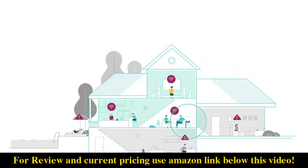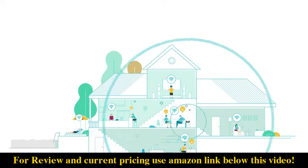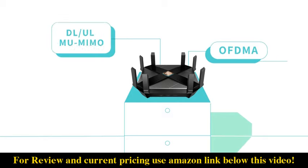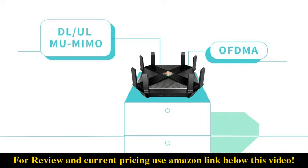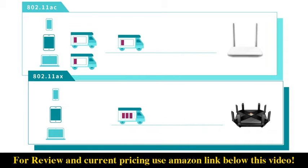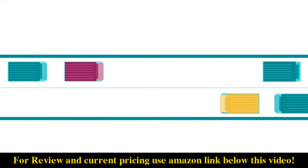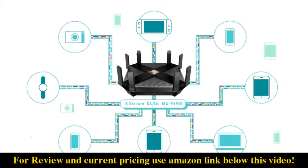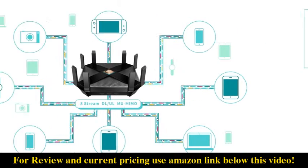The sixth generation Wi-Fi standard, 802.11ax, also called Wi-Fi 6, is here to provide a better user experience with higher efficiency, faster speed, and larger coverage. Wi-Fi 6 utilizes OFDMA and 8-stream downlink/uplink MU-MIMO to allocate Wi-Fi bandwidth to more devices, able to send and receive data at the same time, greatly raising the efficiency of the whole network and increasing loading capacity.